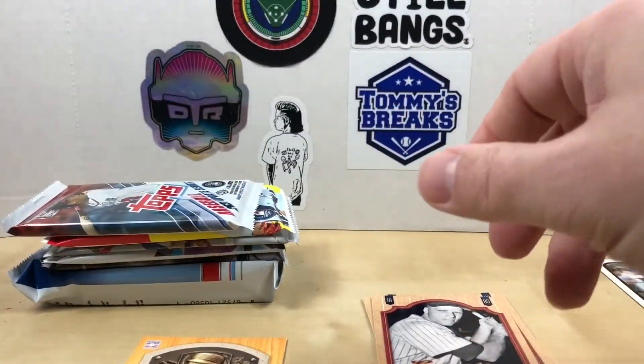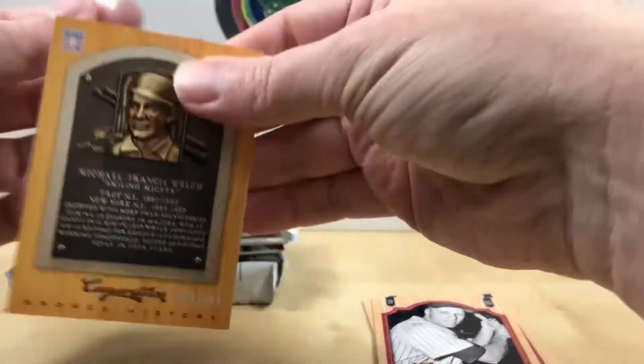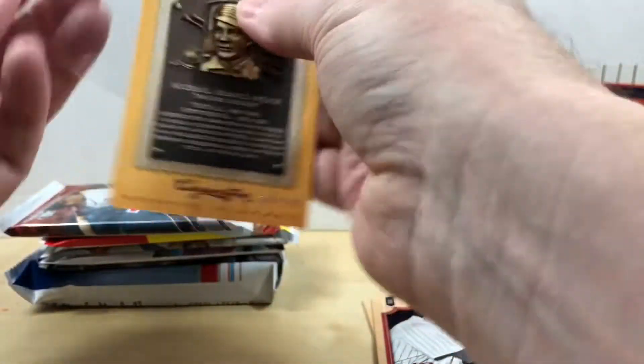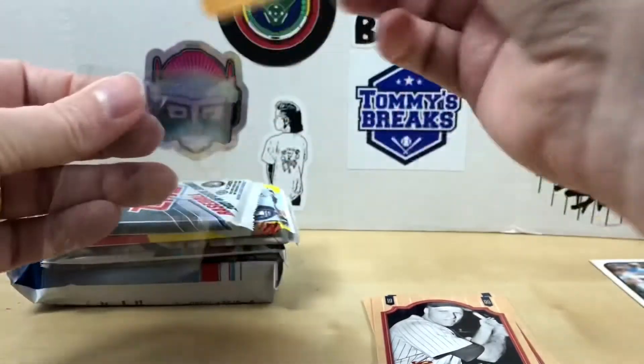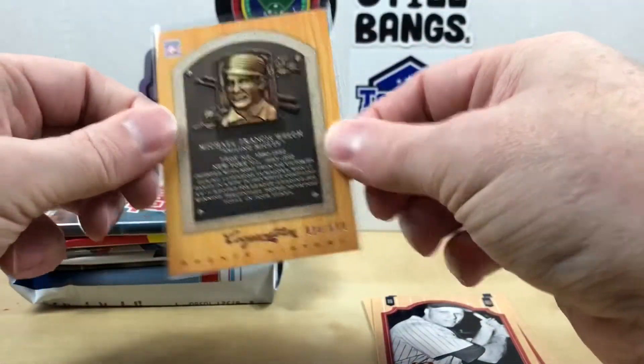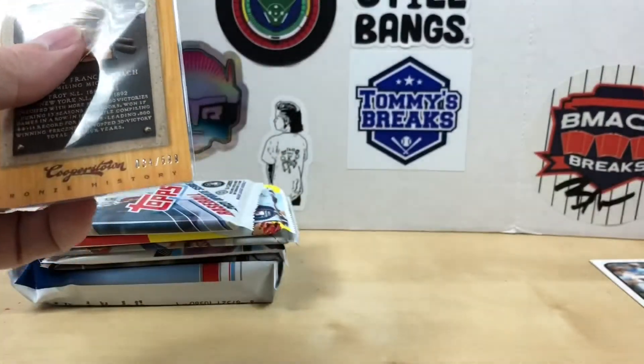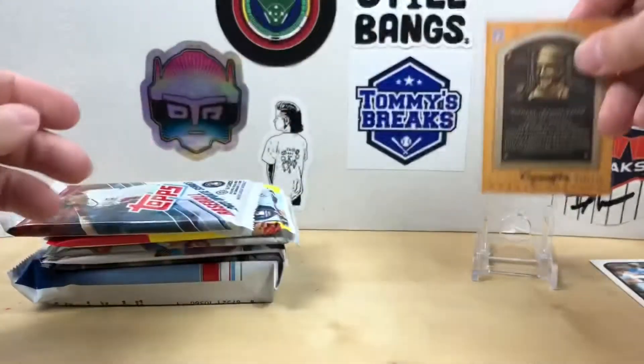Looks like it expired about 10 years ago. Here's our first numbered card — Michael Francis Welch, Bronze History. Very cool. I don't know much about him so I'll have to take some time later and read about that.